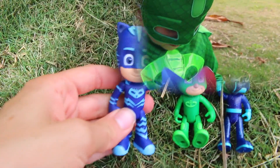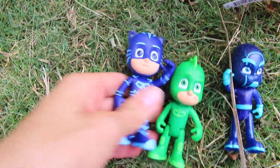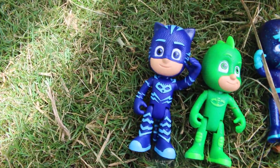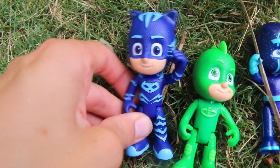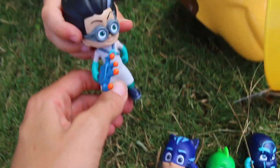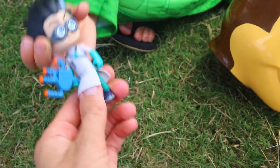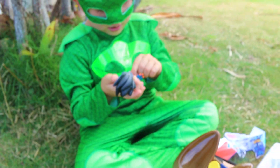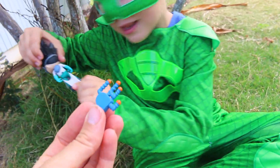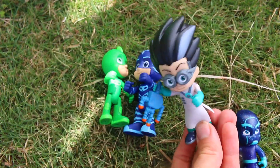How did he make things? So let's look at Catboy. Wow, he seems a little bit taller than Gekko. He's a little bit older. His outfit is textured, it's really really cool. Wow, and there's this cute little cat tail. And let's check out Romeo. His lab coat can kind of flip up. It feels kind of rubbery. These are so well made. Romeo is up to no good.